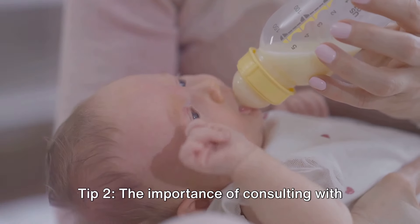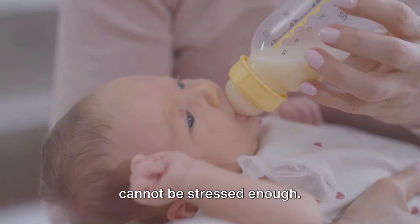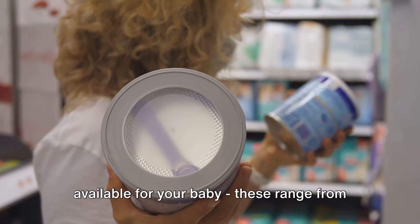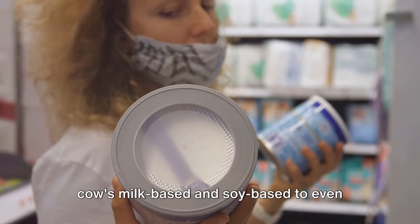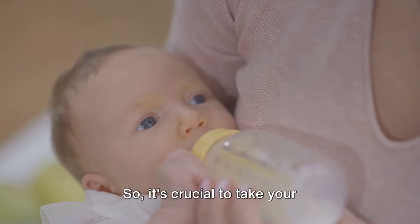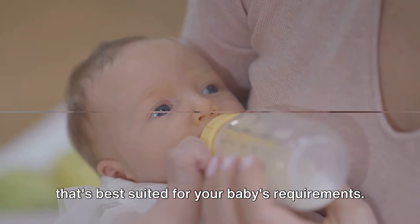Tip 2: The importance of consulting with a pediatrician for formula selection cannot be stressed enough. There are a variety of formula options available for your baby. These range from cow's milk-based and soy-based to even hypoallergenic formulas. So it's crucial to take your pediatrician's advice to select the one that's best suited for your baby's requirements.